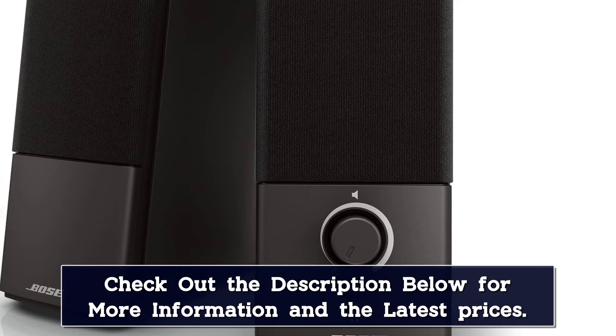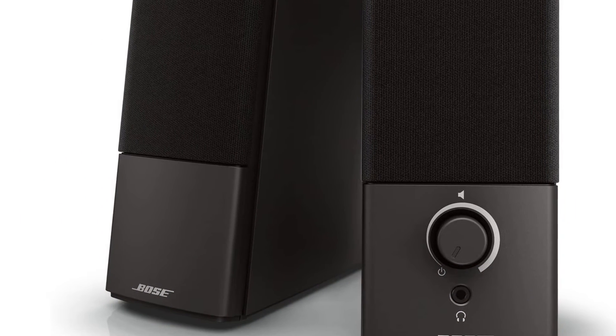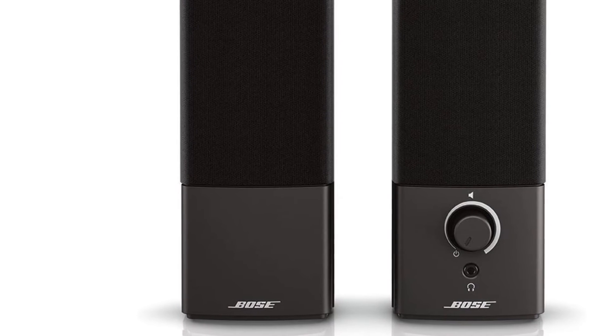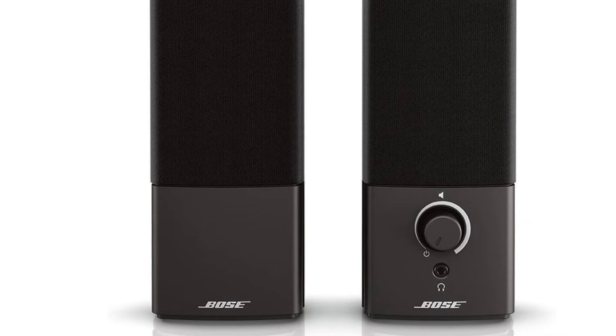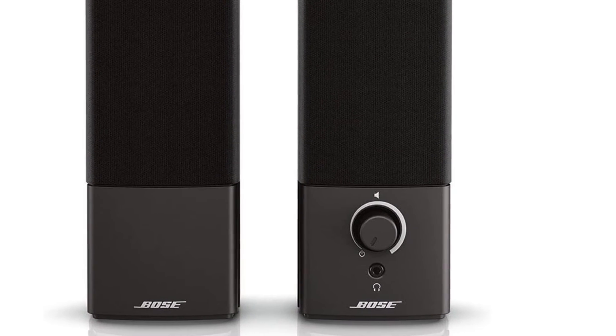The simple and elegant design features a single volume knob on the right speaker, along with a headphone jack so you don't have to disconnect the speakers to listen privately. These speakers don't give you any way to adjust the bass or treble, but with a well-balanced sound, you likely won't miss that feature.